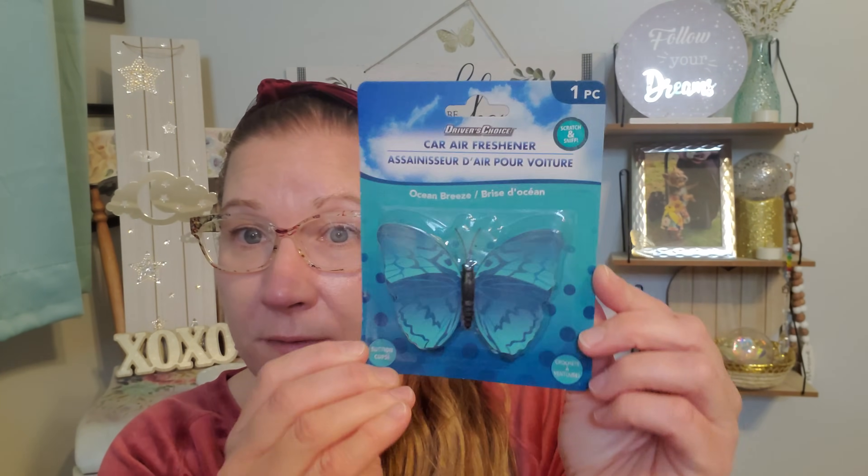I did pick up a car air freshener because finding all of those spring fling items with the butterflies on it - I found two of these. I found it in the blue that you see here and then I found another one that is more of a fuchsia pink, but I wanted the blue for my car. This is Driver's Choice car air freshener - scratch and sniff - and it's ocean breeze. It has suction cups on the back so that is going to be in my vehicle as I am going to decorate my car for springtime. We are in February now, so I am excited that we are getting closer and closer to the warmer months up here in Massachusetts.